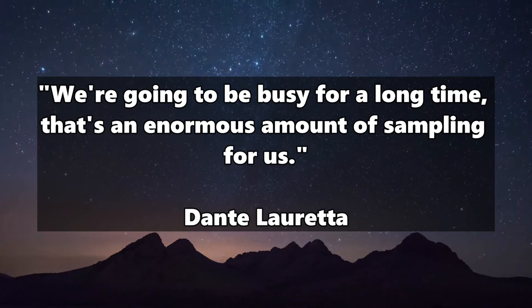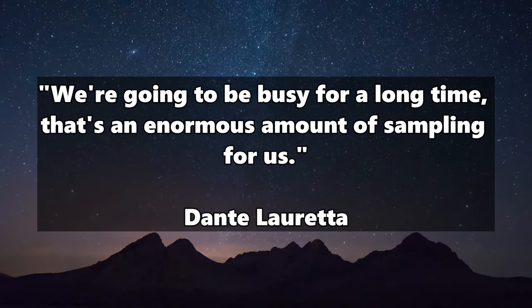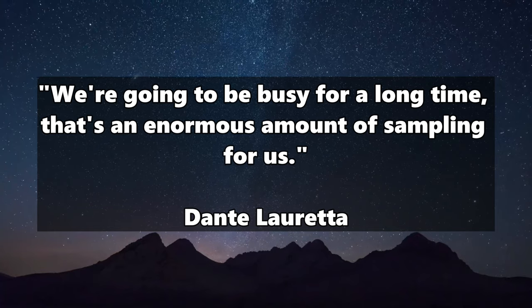It is only the third time in history that scientists have succeeded in bringing pieces of an asteroid safely back to Earth. So while the researchers, excited as they are in the lab, don't sleep a wink, we'll have to wait a little longer to find out more. Loretta says, 'We're going to be busy for a long time — that's an enormous amount of sampling for us.' At the next Lunar and Planetary Science Conference in Texas in March, the team plans to report more about the analysis, and I will keep you up to date.